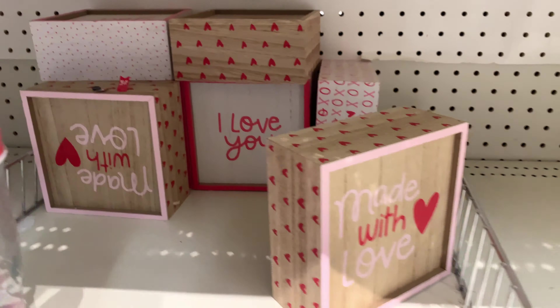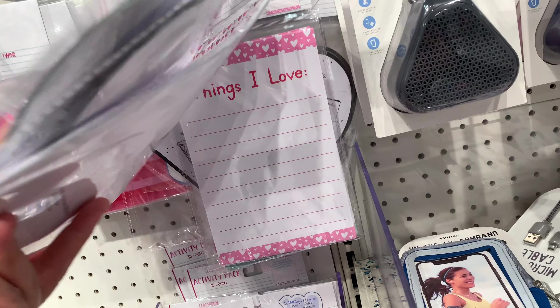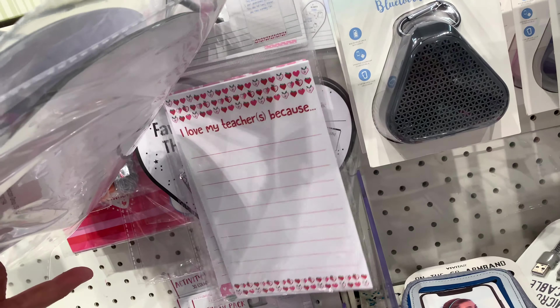Oh look, they have the baskets. Erasers — yeah, a bunch of erasers too. Stamps. Oh look at this — 'My favorite things to do,' 'Things I love.' I love these for teachers, because these are cute.